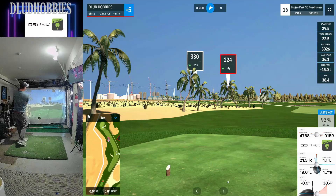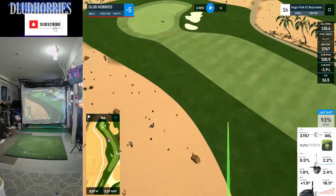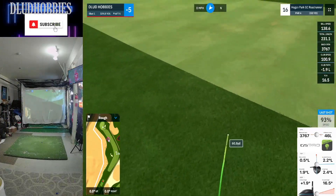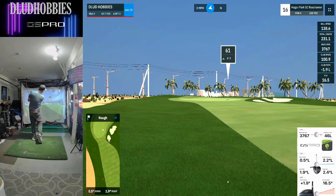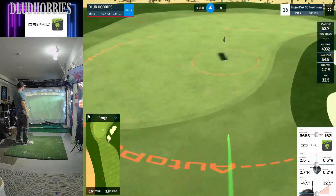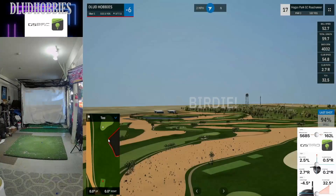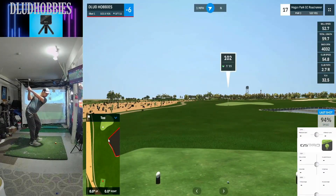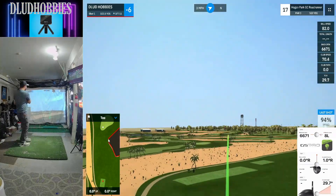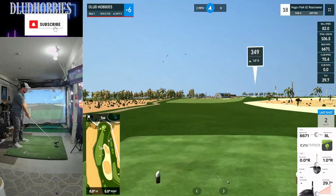No bogeys on the card — five birdies and the rest pars. We're playing the white tees at Hogan Park, which are kind of the front tees. I didn't know that. It goes white, red, yellow, blue — maybe even black. Roll that guy in there for a birdie on sixteen — all of a sudden minus six going to the seventeenth hole. Seventeen and eighteen are kind of my nemesis. This one almost got another birdie — that would have been really sweet. But a par on seventeen.